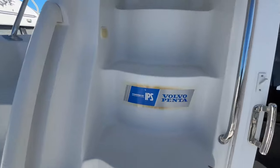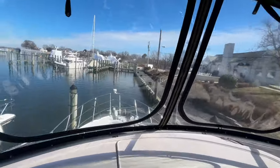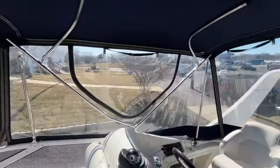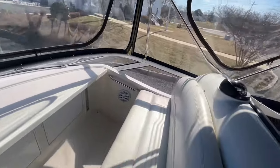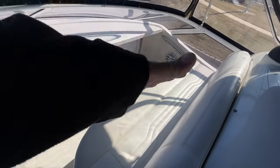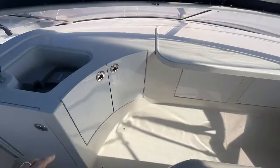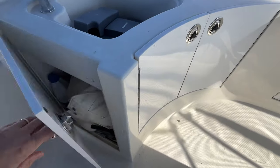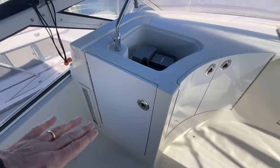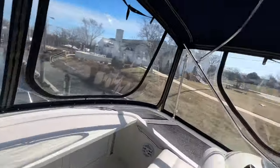Back in the cockpit, we walk up to the helm. There are molded-in steps making it easy to get up to the bridge. Once you're up here, you have a 360-degree view. The canvas is in good condition, the vinyl is in nice condition, and there's a nice seat in front of the helm. You've got storage across the front with compartments, and over here there's a wet bar with additional storage underneath — you could easily put a small refrigerator in there.